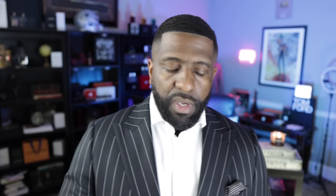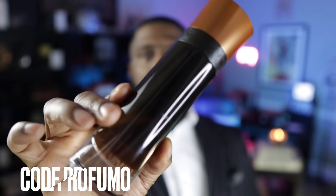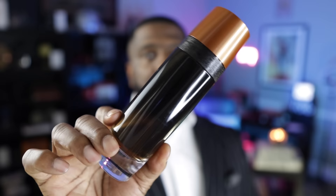Another honorable mention is Code Profumo from Armani. Another fragrance that prominently features tonka bean with some benzoin and other supporting notes. This is still one of my top designer fragrances in my entire collection, probably in my top 20. If you're looking for a great designer fragrance that features tonka, check this one out — this is Code Profumo.